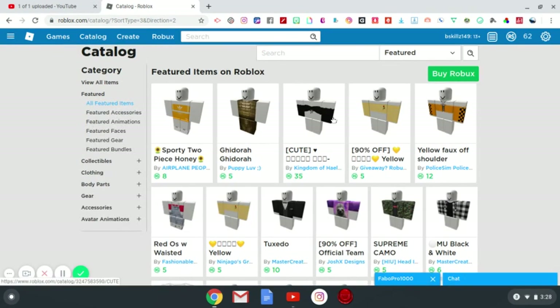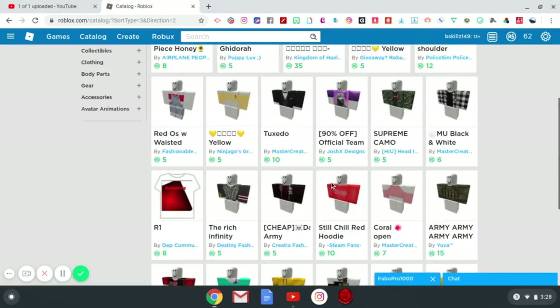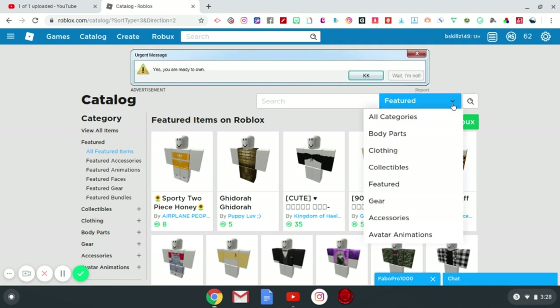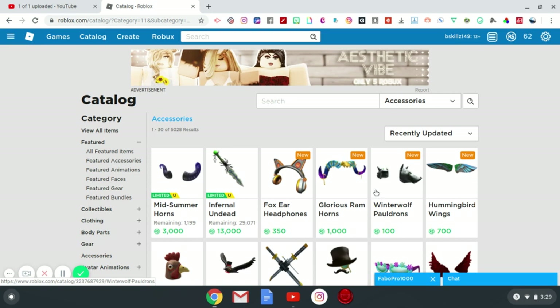A little technical difficulty there — got lost in the catalog. Back to accessories, here we go.